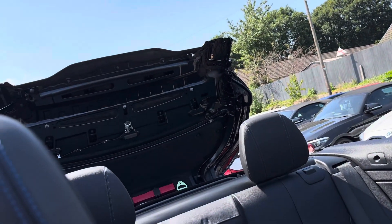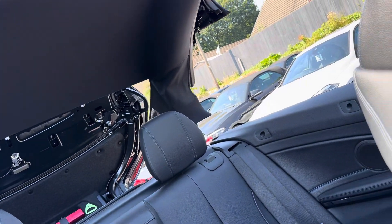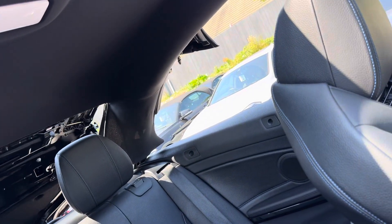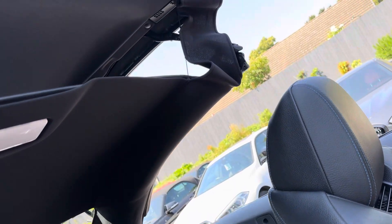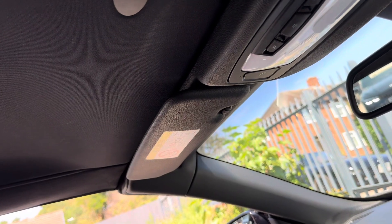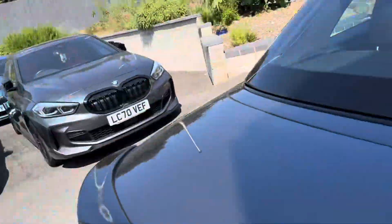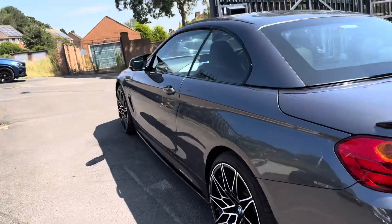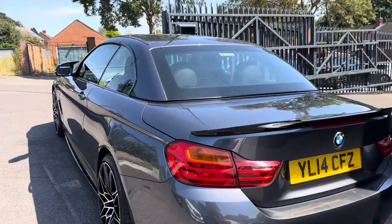Let's get the roof up just so you can see it's functioning and see what it looks like, because these do look great with the roof up as well. BMW discontinued the hard top so the new G series convertible is now soft top again. I'm not sure how I feel about that one because I did get accustomed to the hard top — nicer sound deadening. But there we go, I'll show you the exterior with the roof up. Really nice looking car, fantastic condition — thanks for watching.